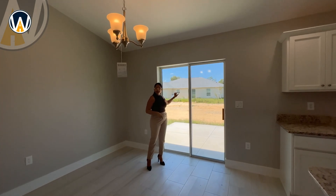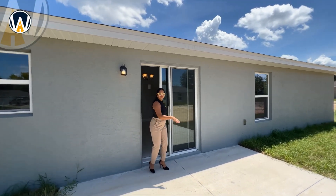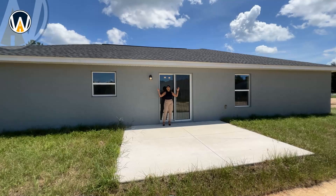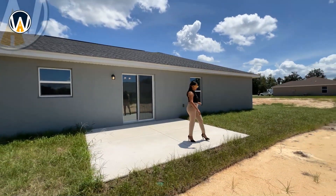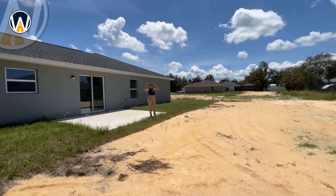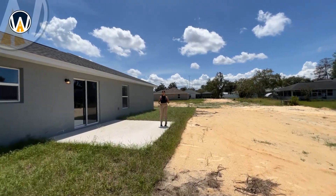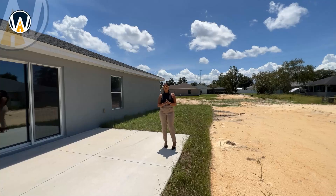Through the tempered glass sliding door is the backyard and the beautiful lot. There's a large concrete slab — not your standard size — big enough that you could cover it as a lanai with screens or add a canopy. The yard is very spacious; property extends to that pole over there and continues all around. You definitely have enough room for a pool and a covered lanai. Because it's a corner lot, there are no neighbors to the left.